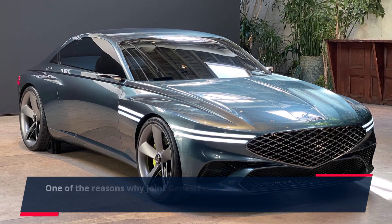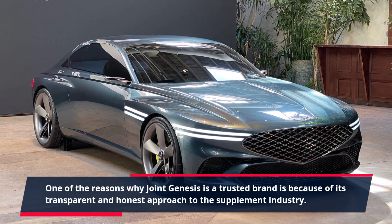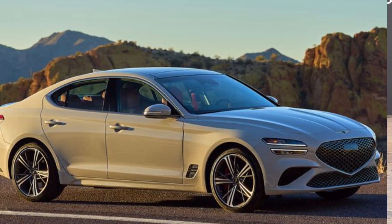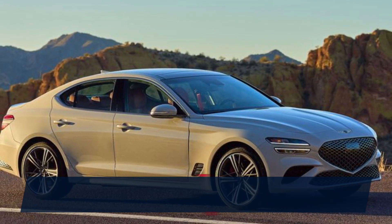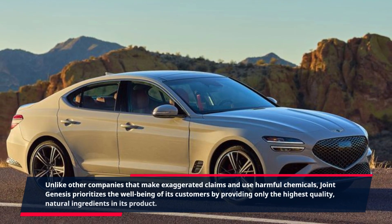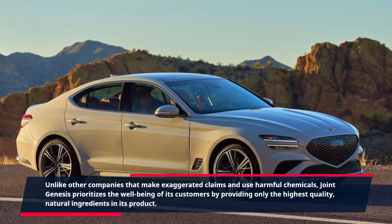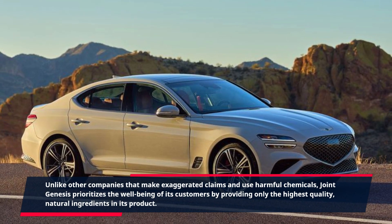One of the reasons why Joint Genesis is a trusted brand is because of its transparent and honest approach to the supplement industry. Unlike other companies that make exaggerated claims and use harmful chemicals, Joint Genesis prioritizes the well-being of its customers by providing only the highest quality, natural ingredients in its product.